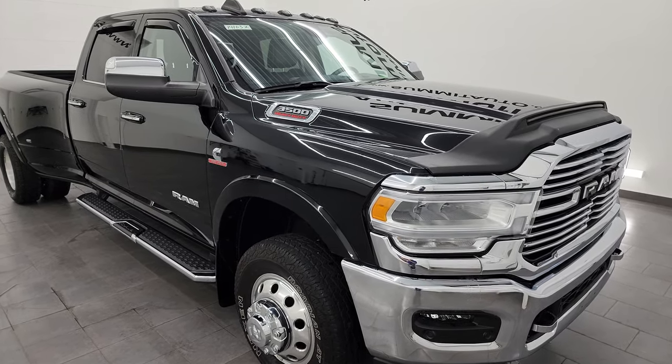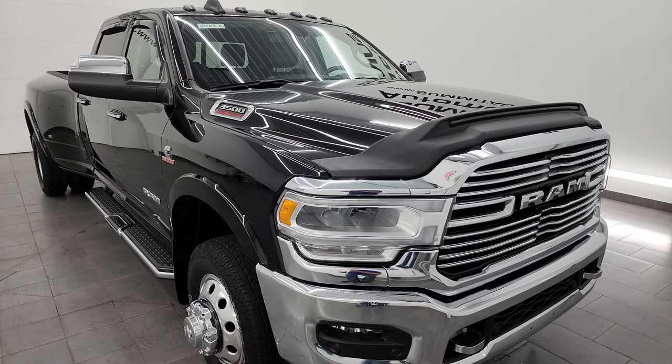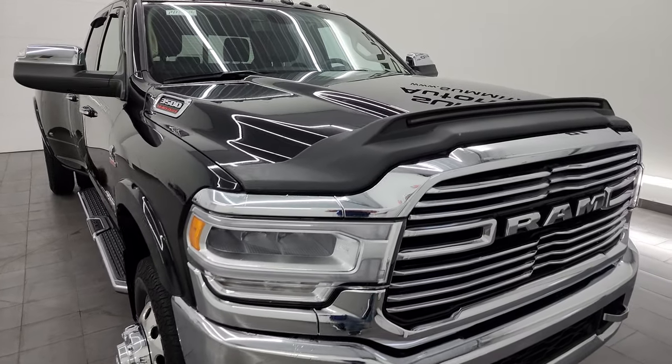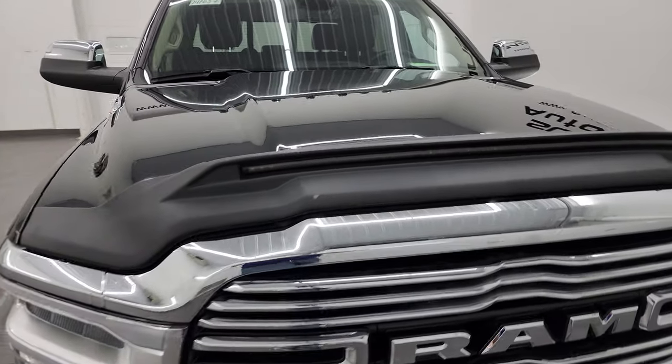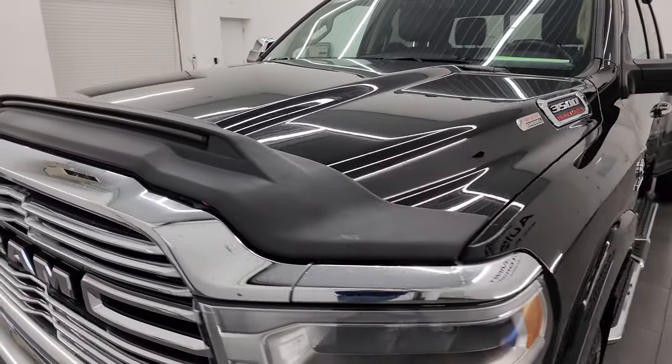I found those numbers on Ram's tow guide website — I'll link it in the description below. This truck has been fully safety inspected by our service shop, has a fresh oil and filter change, all the fluids have been checked and topped off, and this truck is 100% ready to go. Diamond Black is the color.